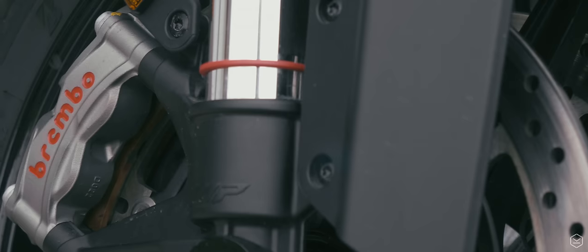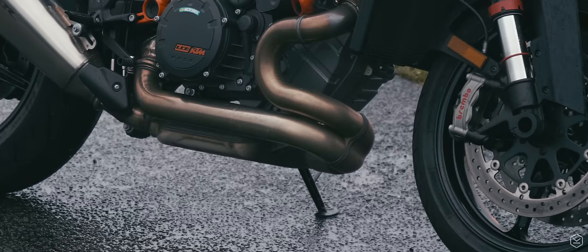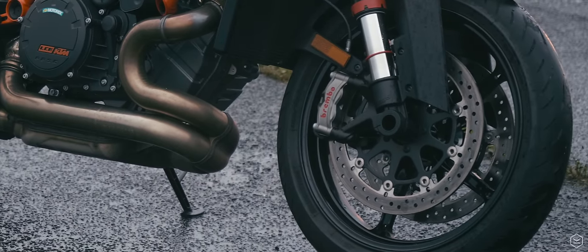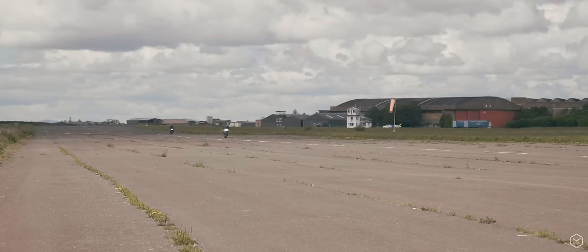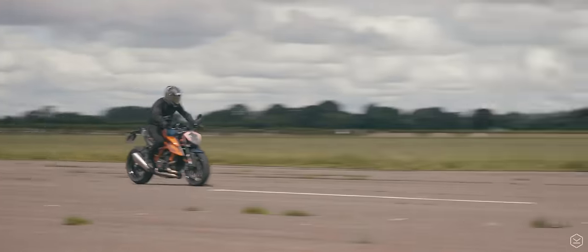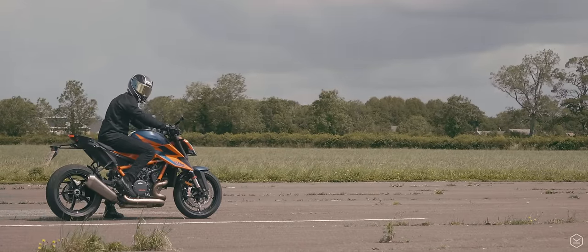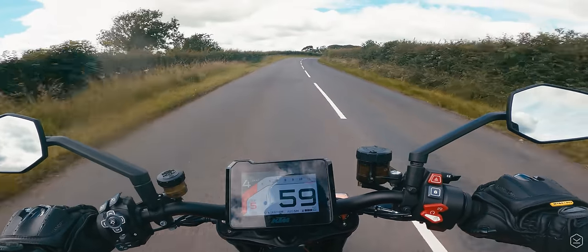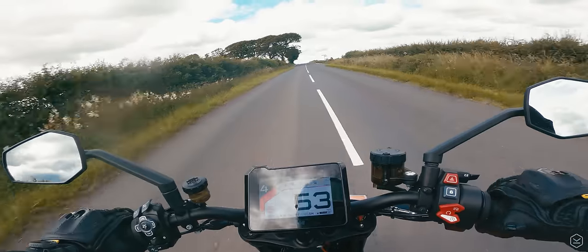At the Eichenried launch last year, much was made of the Brembo Stylema calipers featured on the Super Duke R — a more premium and powerful setup, peppered with holes to make them lighter and induce airflow to the brakes. These live up to the hype. The stopping power of the Super Duke is next level, leaving many other bikes feeling like they've got drum brakes in comparison. The amount of bite, power and confidence available in the brake and tyre setup is unbeatable and adds to the razor-sharp feelings of the beast.